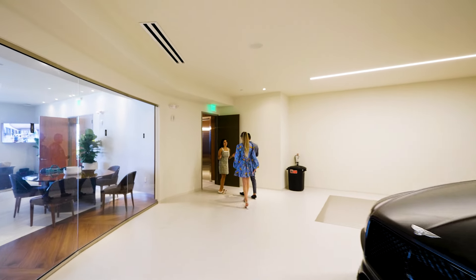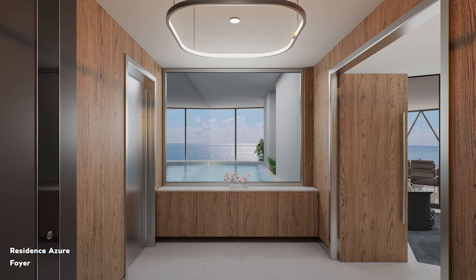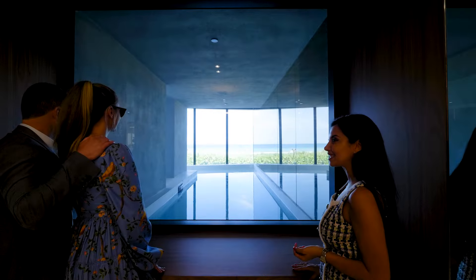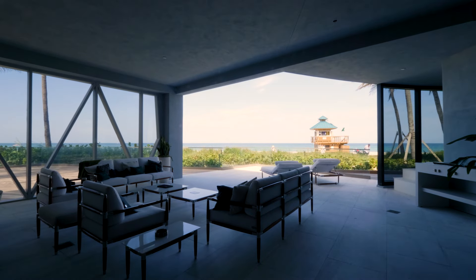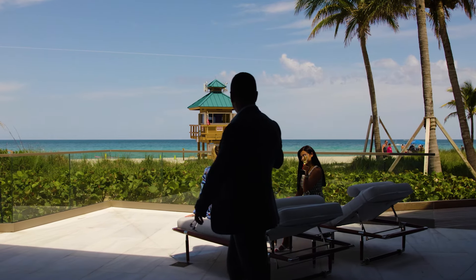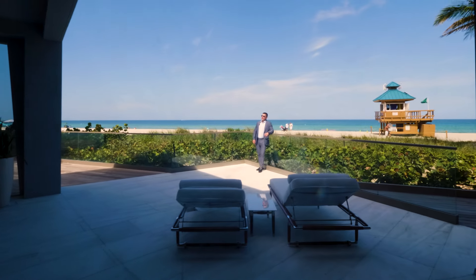From your parking, you can walk directly into your private foyer. Every residence at the Bentley has a private pool — every single residence. Some of the balconies will be as large as this one and even bigger, going all the way to that corner. It doesn't get any better than that.